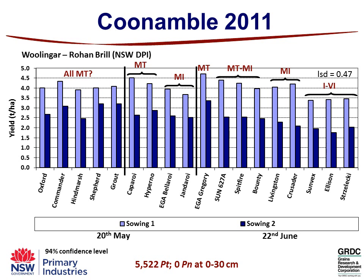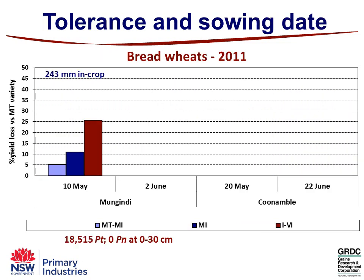You can see how that is affecting the yield outcomes at Canambul on a lower starting population of 5,500 Pratylenchus thornei. The only way we can really compare the impact of nematodes is by comparing to our most tolerant variety, which happens to be EGA Gregory in these trials — moderate tolerant. When we do that for the first sowing time, the 10th of May at Mungandai, swapping from a moderate tolerant variety into a lower tolerance class you've lost about 5% yield. It jumps to 10% going down from moderate tolerant to moderately intolerant. And if you had sown an intolerant variety, you can see the bars up around 25% yield loss. With the second sowing at Mungandai, there's a trend that as you delayed sowing your losses across all lower tolerance levels actually increases.